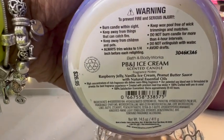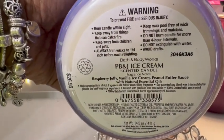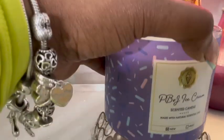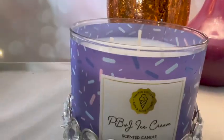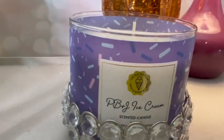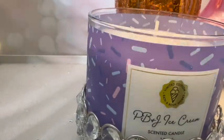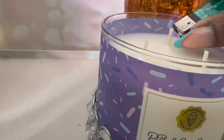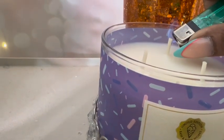This is the start of a fresh burn — the PB&J Ice Cream candle. It is raspberry jelly, iced vanilla cream, and peanut butter sauce. I'm going to start my burn experience with this candle so I can give my best review.